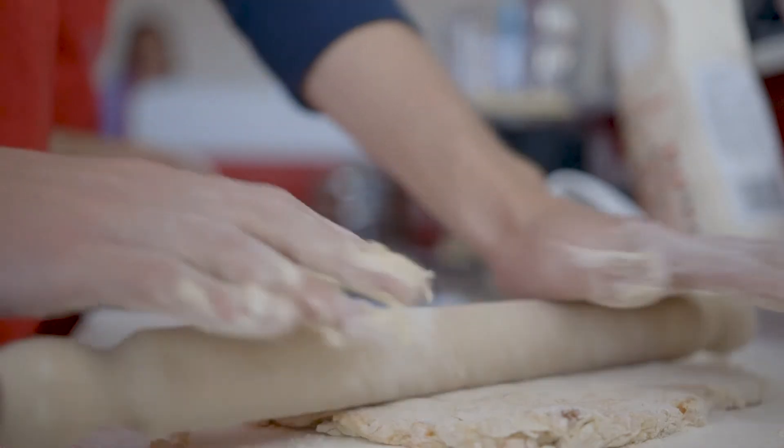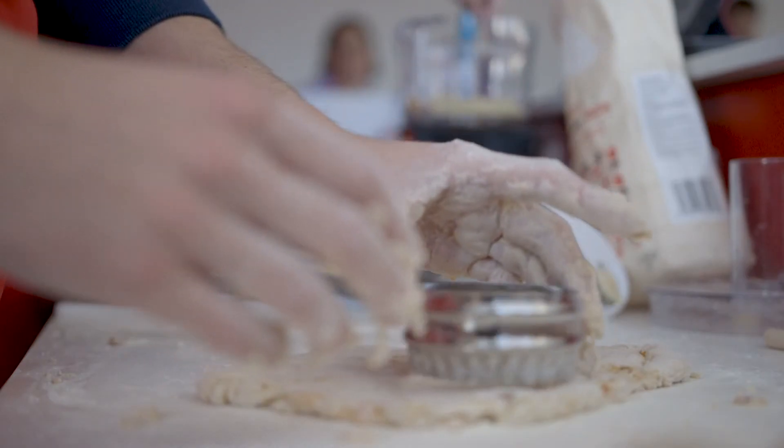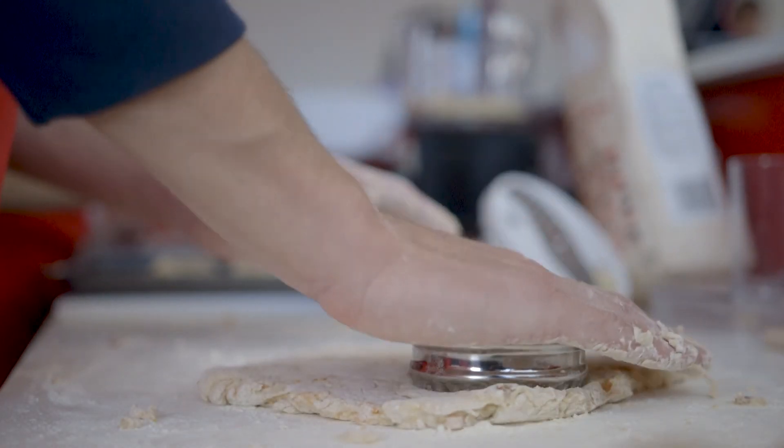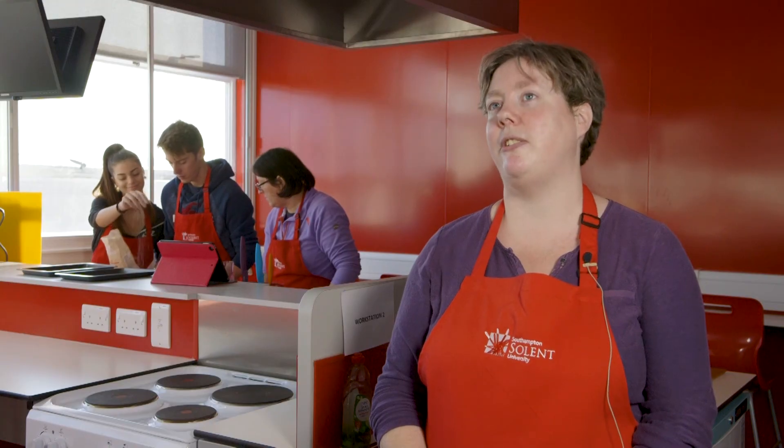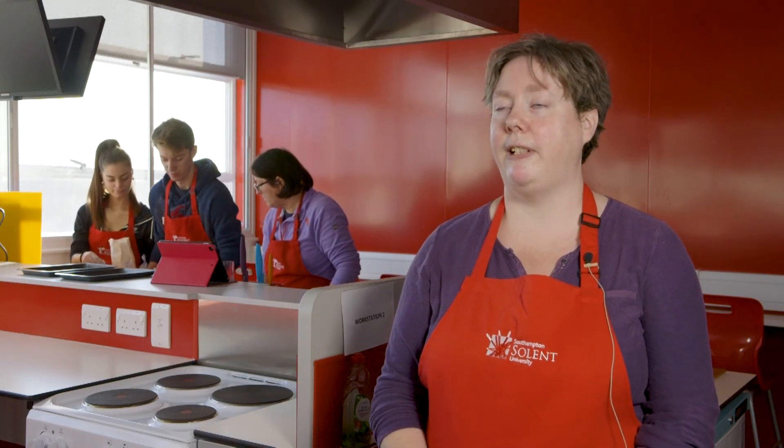What we're trying to develop here at Solent is really practical practitioners. There's not a lot of point in telling people to eat more fruit and vegetables if they don't know how to cook, for example. That's really what we want — to get students in real-life situations with clients, showing them practical tips.